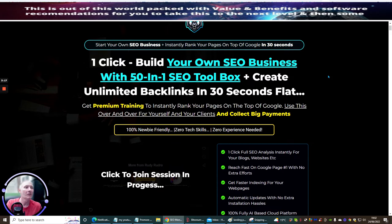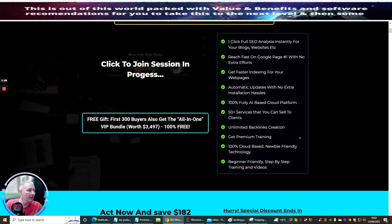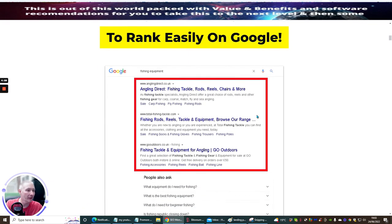So start your own SEO business and instantly rank your pages on top of Google in 30 seconds — that's the bit I was telling you about. One-click build your own SEO business with a 50-in-1 SEO Toolbox. Create unlimited backlinks in 30 seconds flat. Get premium training to instantly rank your pages at the top of Google. Use this over and over for yourself and your clients and collect big payments. It's 100% newbie-friendly, zero tech skills, zero experience needed. One-click full SEO analysis instantly for your blogs and websites. Reach fast on Google with no extra effort. Get fast indexing for your web pages. Automatic updates with no extra installation hassles or costs. 100% AI-based cloud platform.